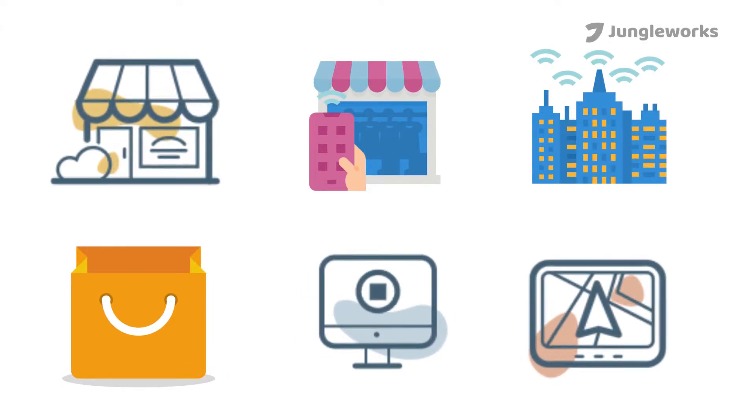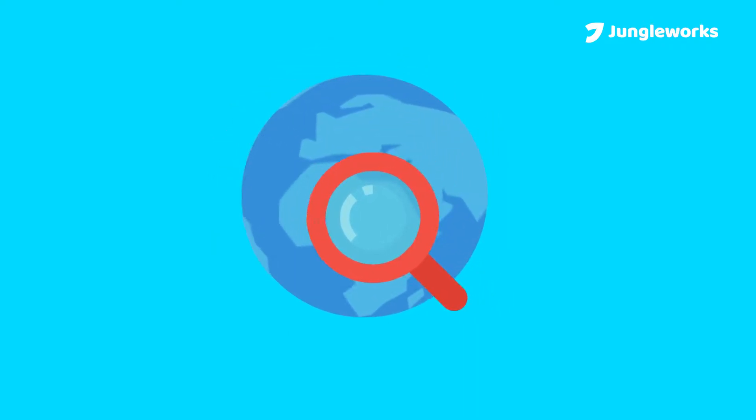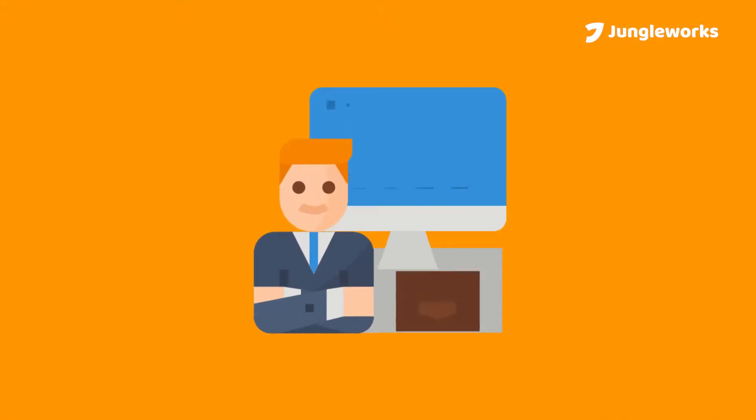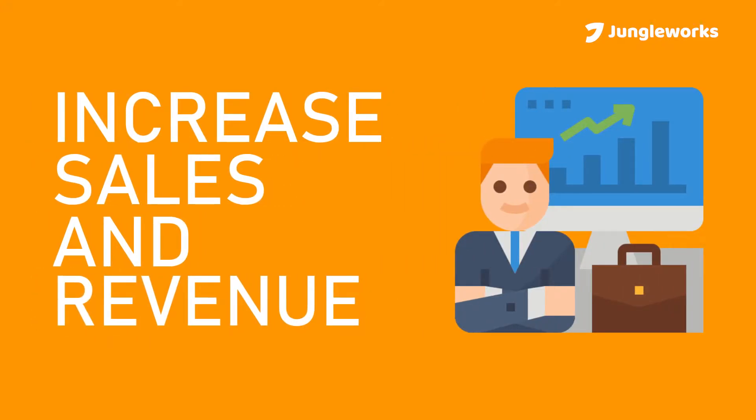In today's competitive market, finding holistic and sustainable ways to boost sales and revenue can be challenging. To make the task easy for you, we've put together a few smart tips you can employ to increase sales and revenue.